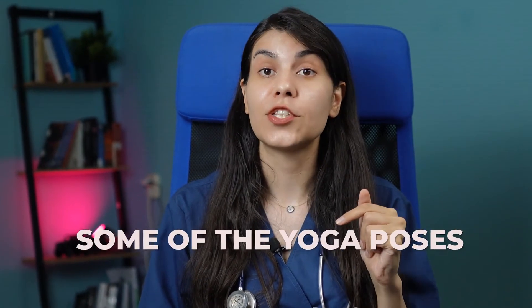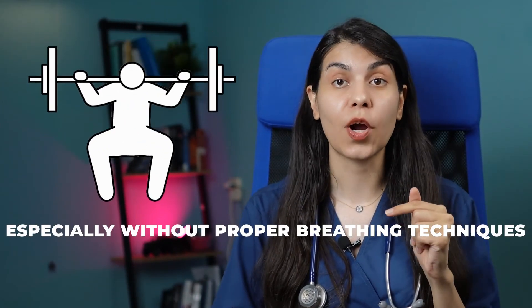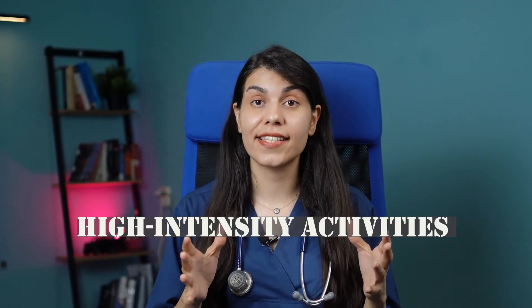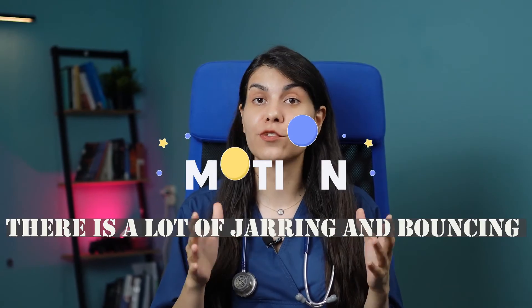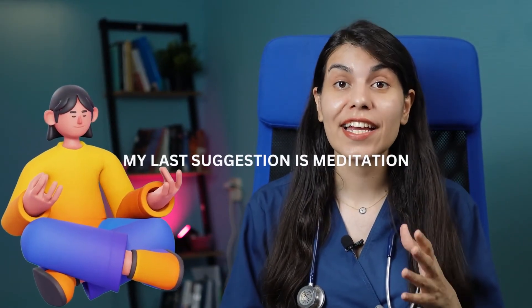Poses or activities where your head is below your heart, such as some yoga poses, can increase your eye pressure. Lifting heavy weights, especially without proper breathing techniques, can temporarily increase eye pressure. High-intensity activities with a lot of jarring and bouncing might not be the best option for people with glaucoma.